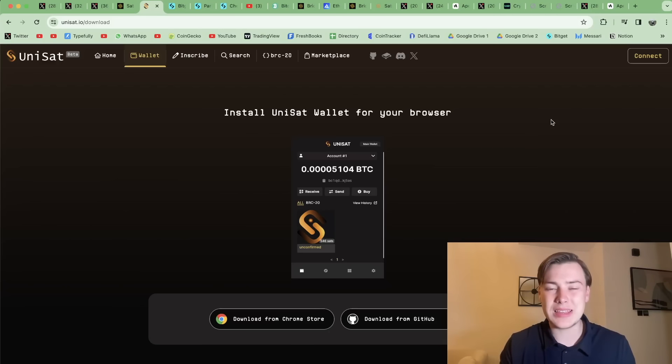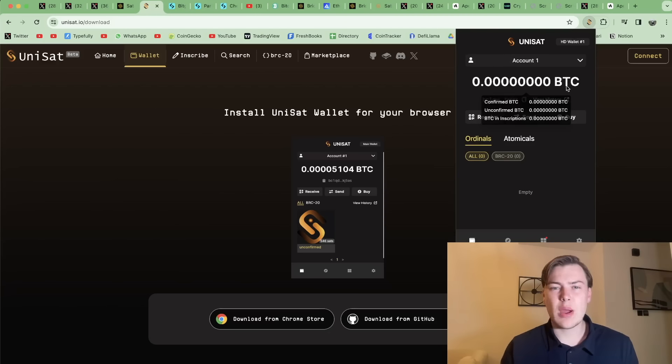In today's video, I'm going to let you in on an extremely time-sensitive crypto airdrop that you can complete right now for free. This is what is considered a testnet airdrop, meaning it doesn't cost anything to complete the steps I'm about to outline in today's video, but could result in a nice airdrop for all participants of the testnet.